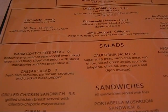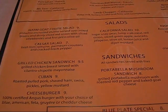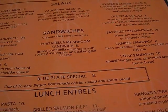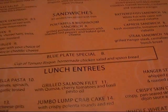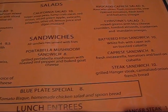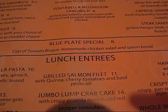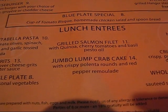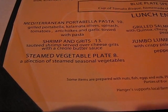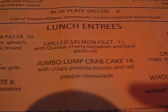Moving down to salads: warm goat cheese salad, Caesar salad, California salad, avocado caprese salad, and Christina's salad. Then sandwiches: grilled chicken sandwich, Cuban cheeseburger, portobello mushroom sandwich, battered fish sandwich, caprese sandwich, steak sandwich. They also have a blue plate special of tomato bisque, homemade chicken salad, and spoon bread. Lunch entrees include Mediterranean portobello pasta, shrimp and grits, grilled salmon filet, jumbo lump crab cake, hanger steak, and crispy skin-on chicken.